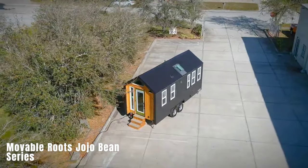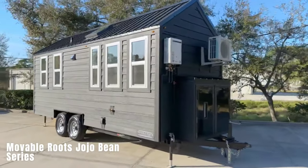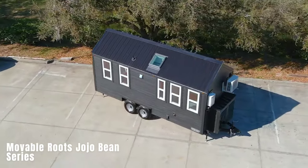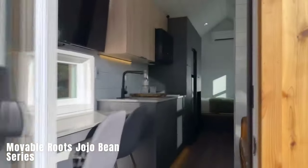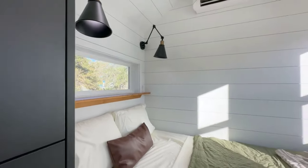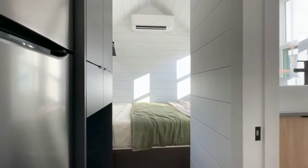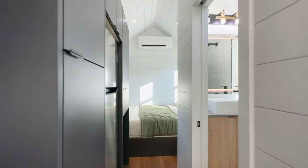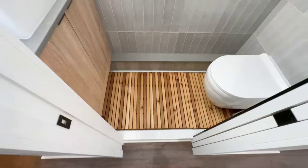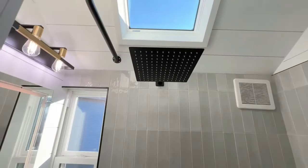Moveable Roots Jojo Bean Series. The Moveable Roots Jojo Bean Series offers a versatile and compact house suitable for both private country plots and large business ventures. Priced at $80,000, this house provides comfortable living space for two people with a length of 8 meters and a width ranging from 2.6 to 3 meters. Even the smallest version includes a living room, bedroom, kitchen, bathroom, and a basic set of furniture and appliances. The flexible layout allows for various projects, such as mobile restaurants or mobile jewelry stores, to be accommodated.